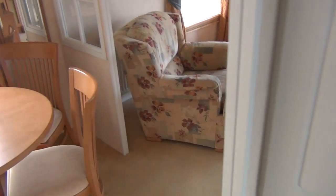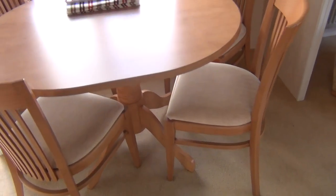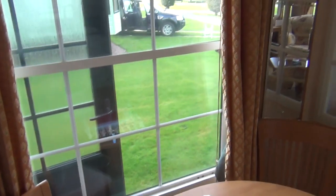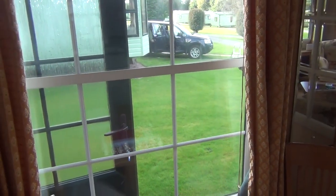Swinging around to the left you've got the same unit, and of course you could put your microwave up there if you want — the plugs are already there. And then round to the left here you've got your refrigerator, your fridge, and your freezer below. All ready to go.